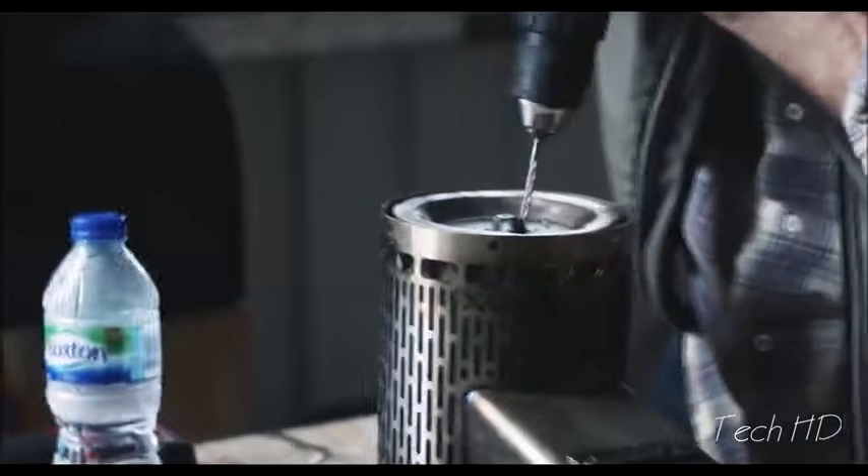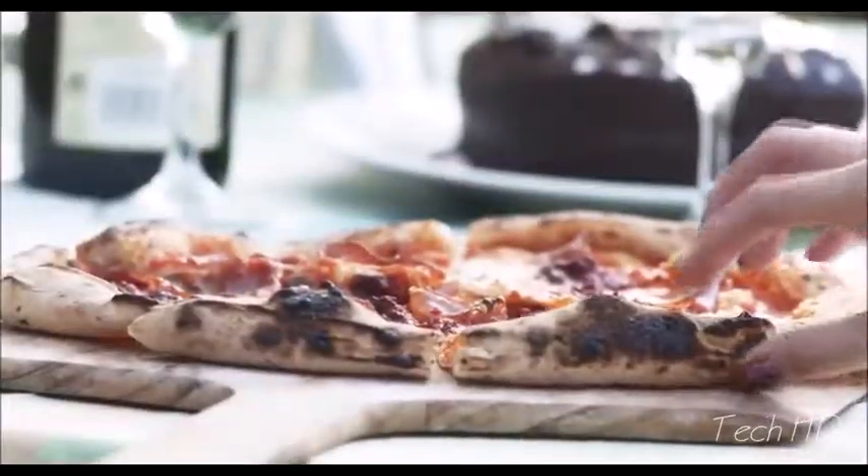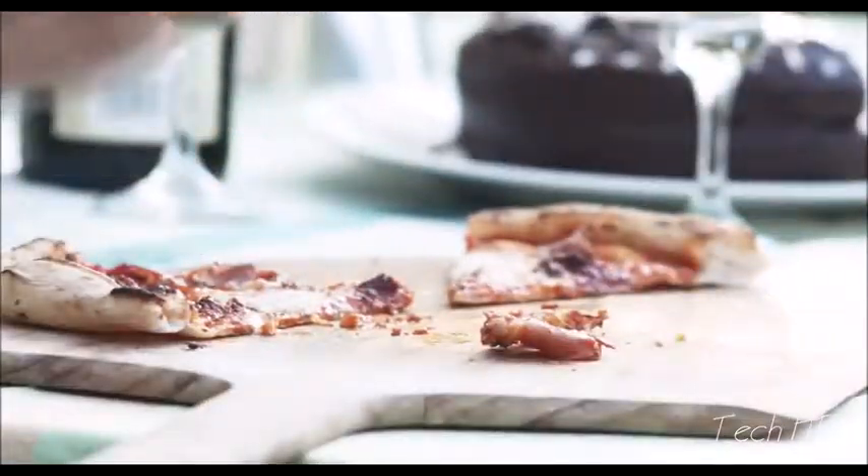Rockbox is a compact, insulated stone floor oven that gets up to temperatures of 500 degrees in less than 10 minutes. Rockbox was designed to bring wood-fired cooking to everybody. It cooks amazing pizza in 90 seconds, but Rockbox is so much more than that — it roasts, bakes, hot smokes, cold smokes, and on top of that, it's portable and lightweight.